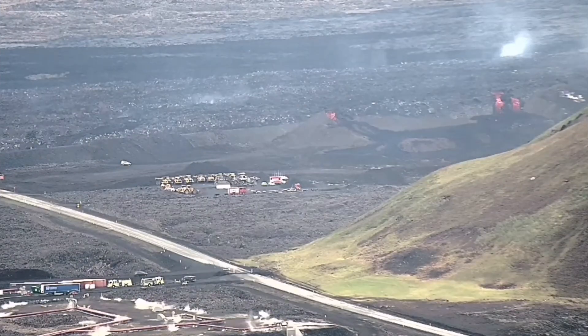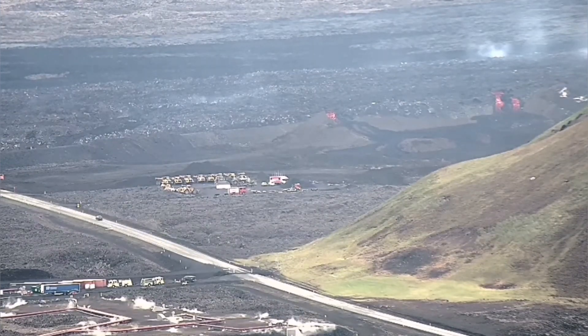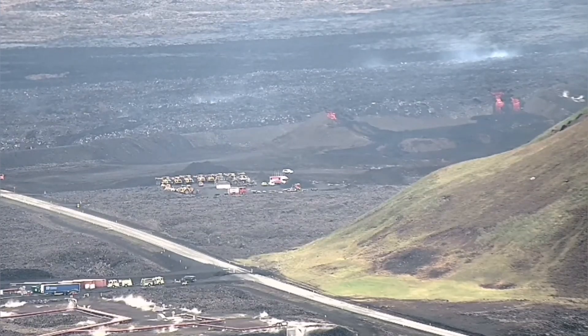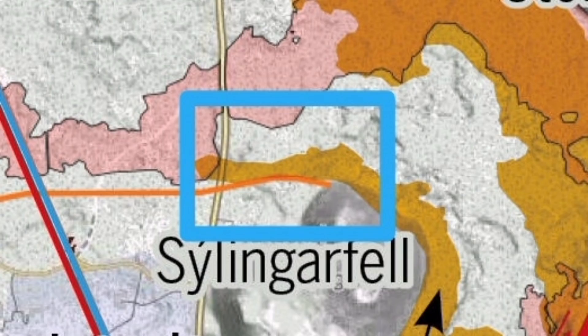The breach has not stopped — it is still active. The lava is still flowing toward Svartsengi. As you can see, this is between the road and the hill of the Slingefeld. I'll mark it here — you can see on the map, this is a beautiful map by the NBL — this is the area where this is happening.